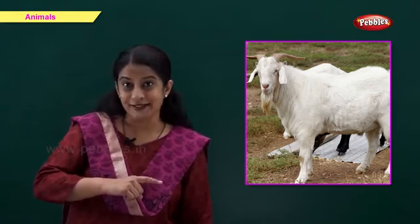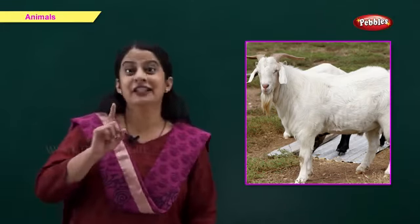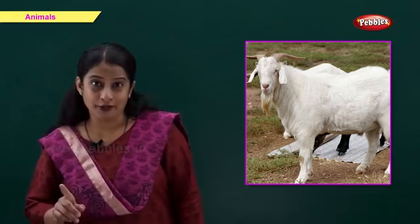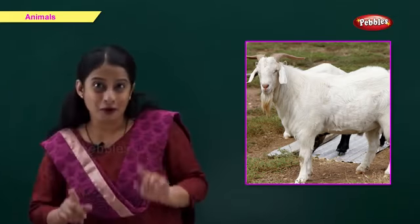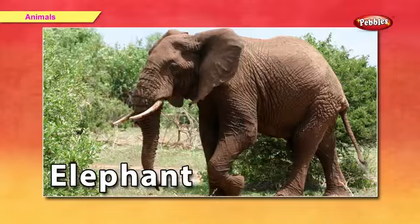This is a goat. G for goat. We get milk and meat from a goat.